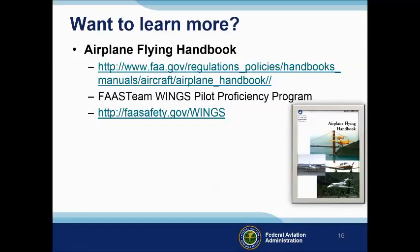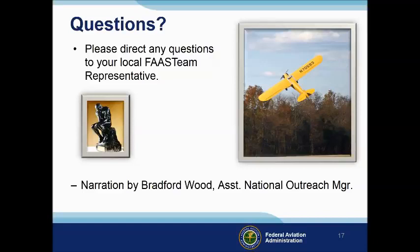Want to learn more? Check out the Airplane Flying Handbook available at the web address shown. Want to learn even more? Participate in the FAST Team Wings Proficiency Program — it's a great way to get expert coaching that will keep you at the top of your flying game. Please direct any questions to your local FAST Team representative.